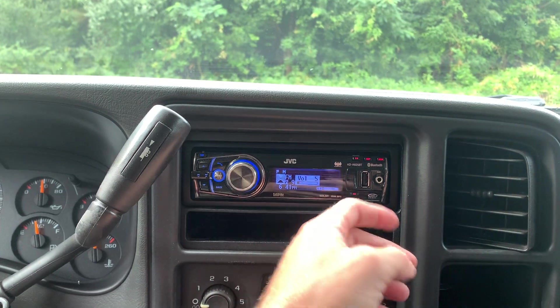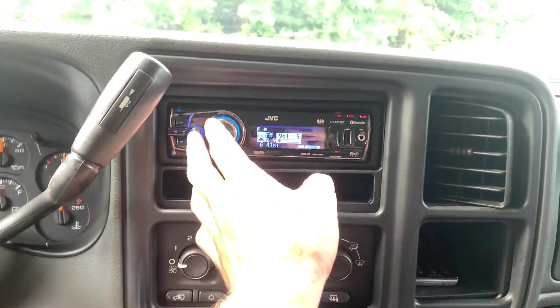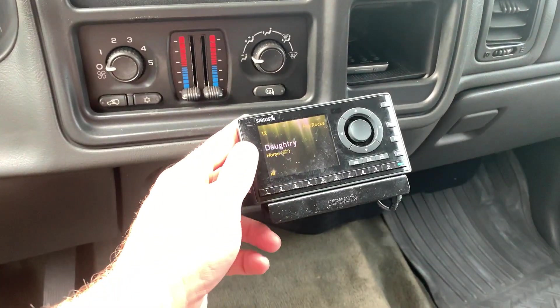It's got an aftermarket head unit with Bluetooth, USB auxiliary, Siri, and Sirius XM satellite radio.